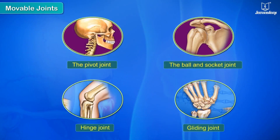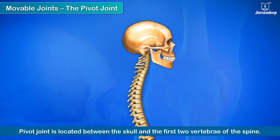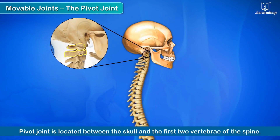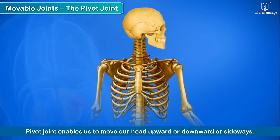There are four types of movable joints: the pivot joint, the ball and socket joint, the hinge joint, and the gliding joint. The pivot joint is located between the skull and the first two vertebrae of the spine. This joint enables us to move our head upward, downward, or sideways.